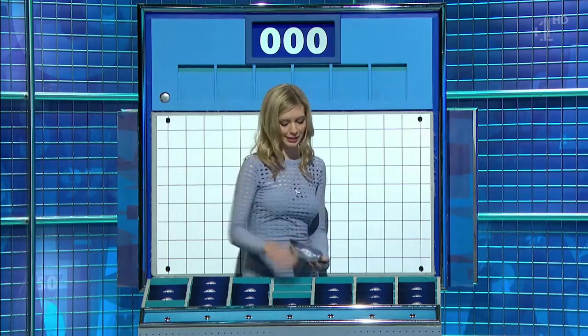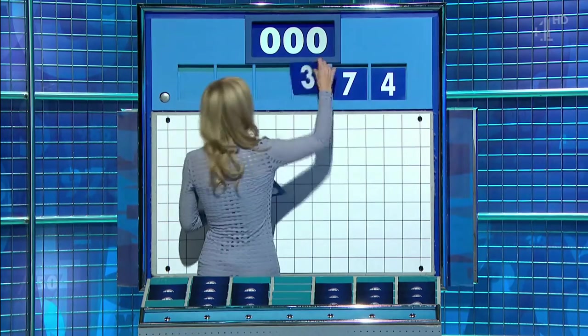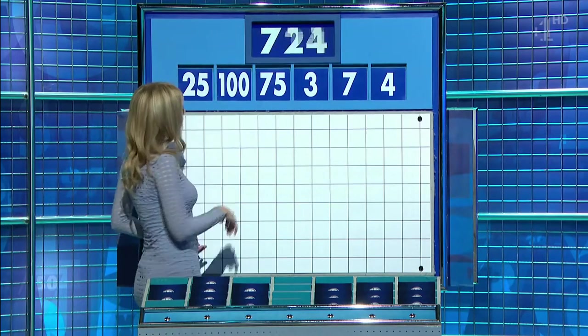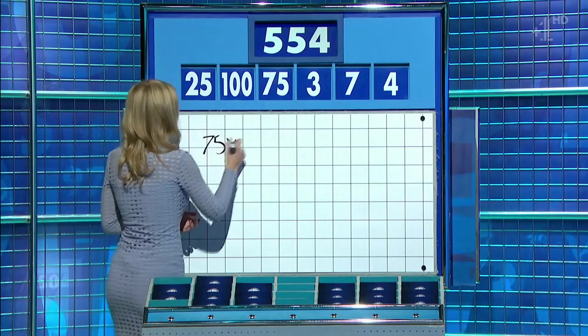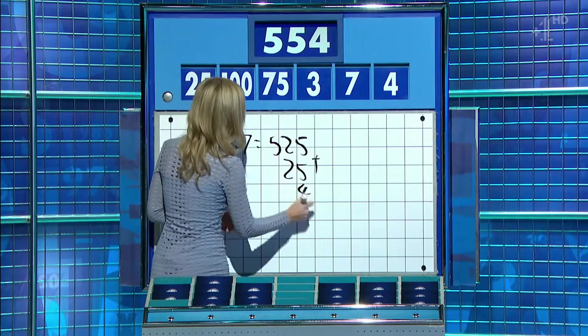Three from the top, three little. Half and half — the little ones are four, seven and three. And the big ones are 75, 100 and 25. And the target: five hundred and fifty-four. 75 times seven is five hundred and twenty-five. Add the twenty-five, add the four — five fifty, five five four. Perfect.